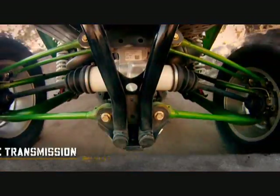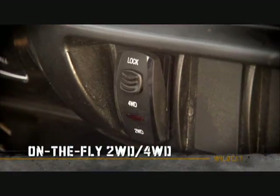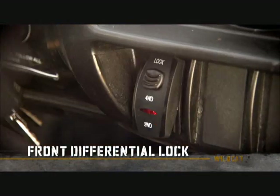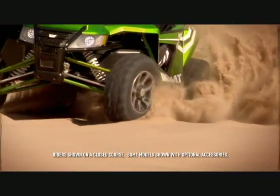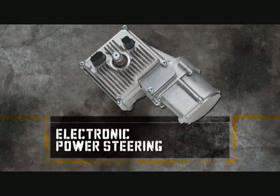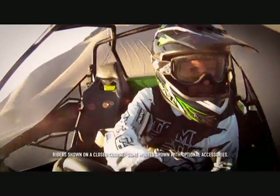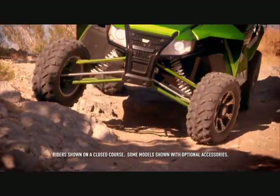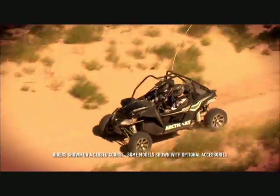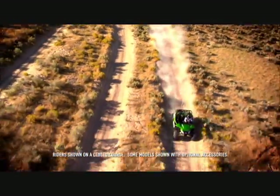The engine transfers power to the driveshaft through the Duramatic automatic transmission, while a dash-mounted switch easily toggles between two- and four-wheel drive with a front differential lock. The Wildcat also sports best-in-class electronic power steering. Managed by an electronic control unit, the Wildcat's power steering system makes turning easier and provides better control, especially at low speeds. The result is the right amount of rider feedback to feel the limits of traction and control — and given the places you'll be going, you're going to want that.